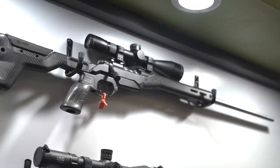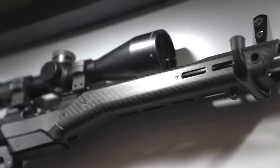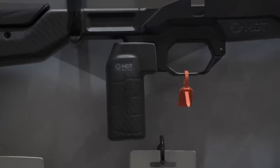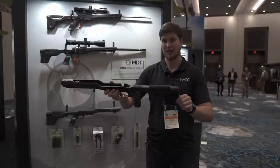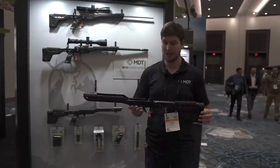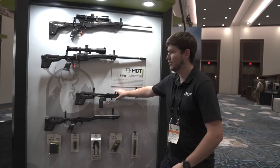First thing we're going to touch on is the HNT 26, which a lot of you guys are familiar with. This is our ultralight chassis starting at 26 ounces — carbon fiber forend, magnesium center body, carbon fiber buttstock. It has a prototype carbon fiber vertical grip on display here. A lot of people have been picking these up, amazed by how light it feels. Really built for that ultralight hunter, NRL hunter, backpacker-type market.